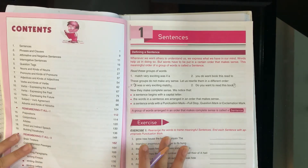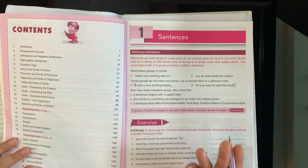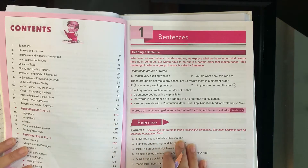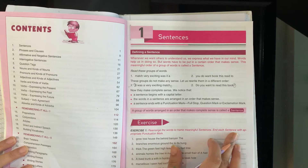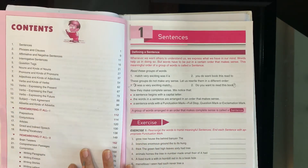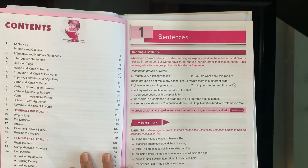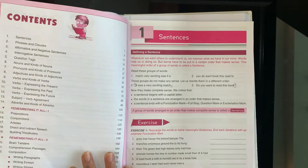Rearrange the words to frame meaningful sentences. The words are jumbled — some words are written ahead, some behind. You have to rearrange them into the correct order. And each sentence needs appropriate punctuation at the end. If it is a question, put a question mark. If it is a normal sentence, put a full stop.